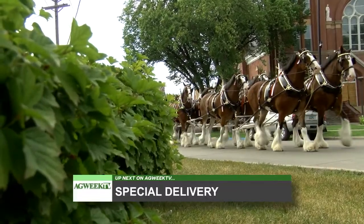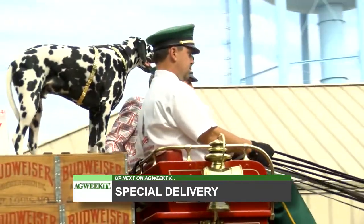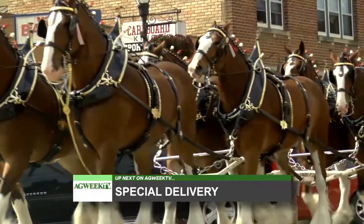Still ahead on AgWeek TV, the famous Budweiser Clydesdales were on the streets of downtown Fargo this week — find out why.